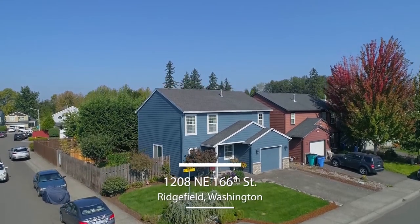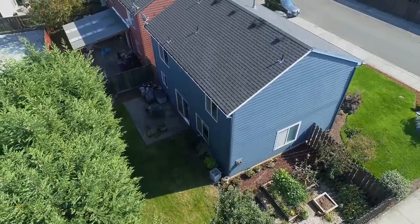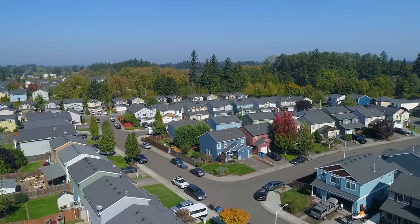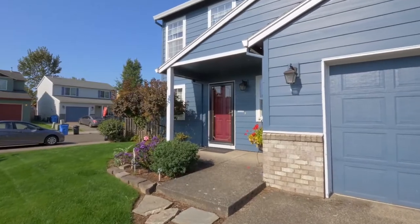Welcome to this gorgeous home situated on a large corner lot in a sought-after Ridgefield neighborhood. It's conveniently located near parks, schools, shopping, and the I-5 and 205 interchange. A covered front porch invites you inside.